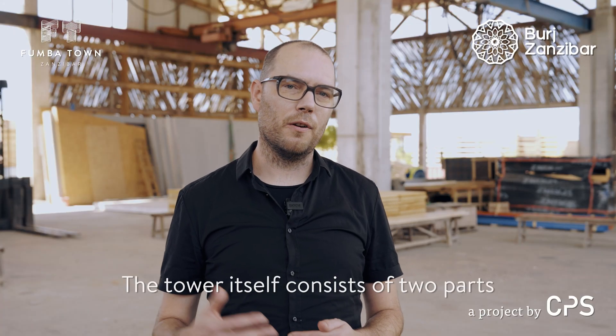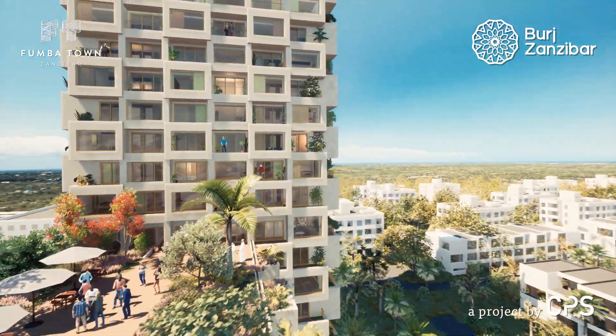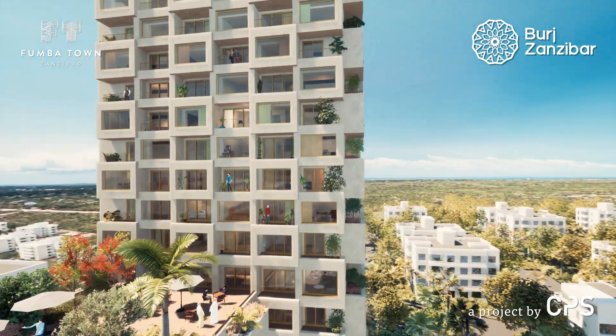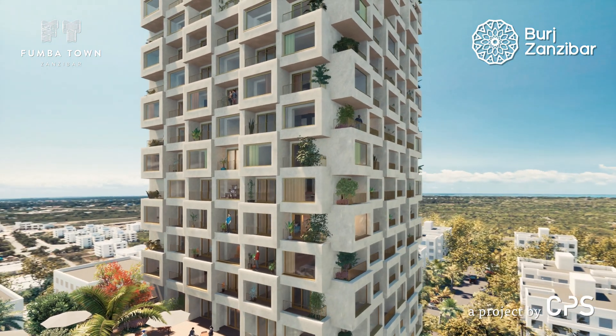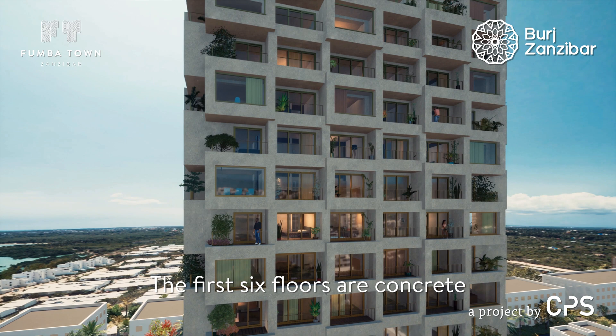The tower itself actually consists of two parts. We have a big podium underneath the tower — this podium will be constructed conventionally, that means in concrete, so the first six floors are concrete.